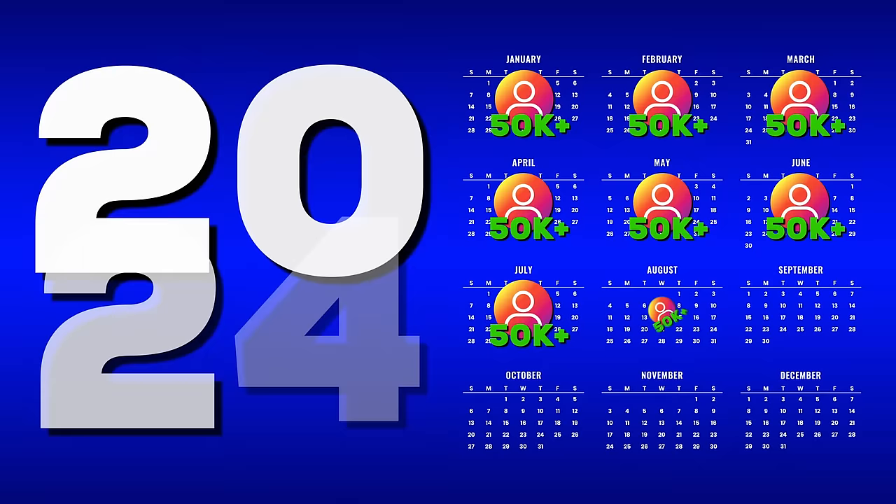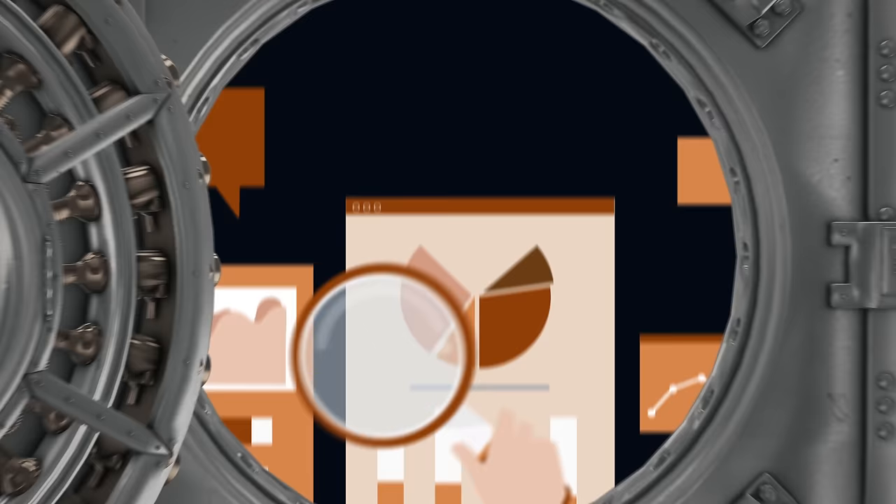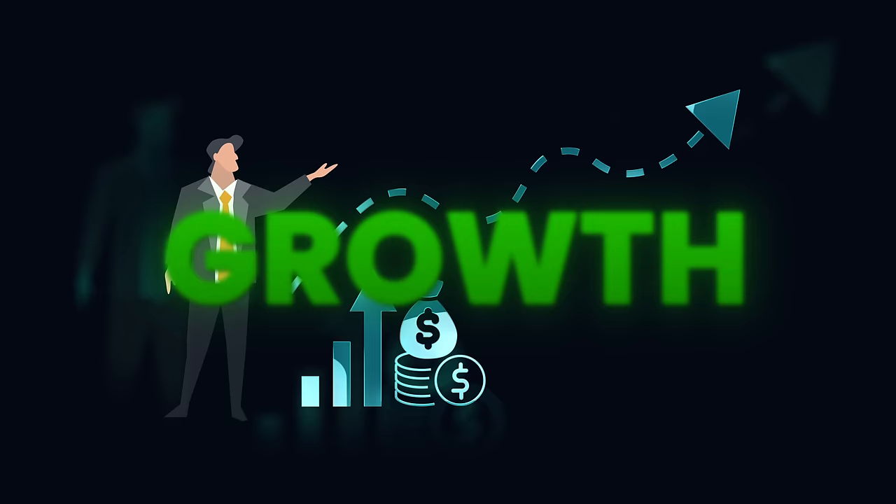In the last 30 days, one of my Instagram accounts has grown over 50,000 followers and it will continue growing over 50,000 followers each month of 2024. If you are able to use the strategy which I'm about to reveal in this video, then you will be guaranteed growth.